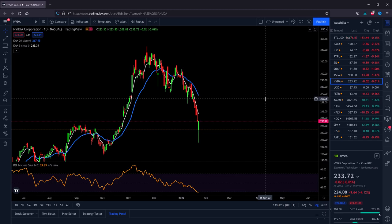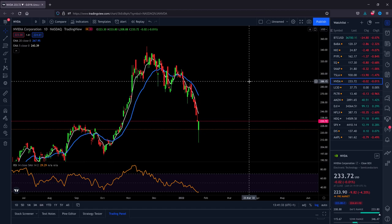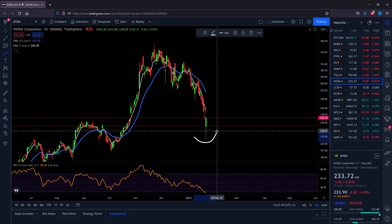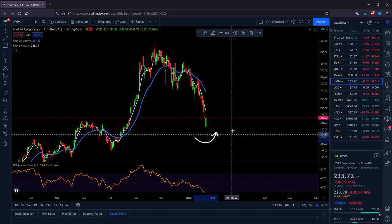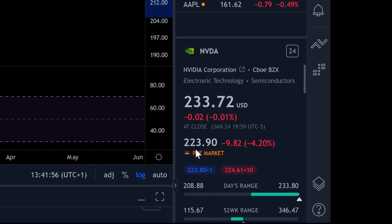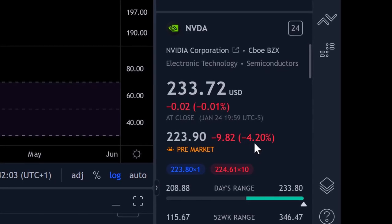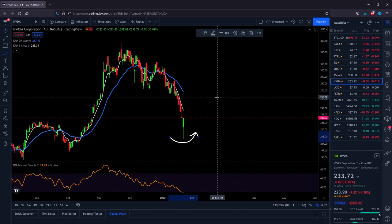Let's dive directly into the technicals. Looking at NVIDIA shares on the daily chart, yesterday we got a huge pullback. From approximately $208 we got back to $233, but now in the pre-market the stock will drop down approximately four percent when it opens. The question is whether this is a continuation of the bearish move.